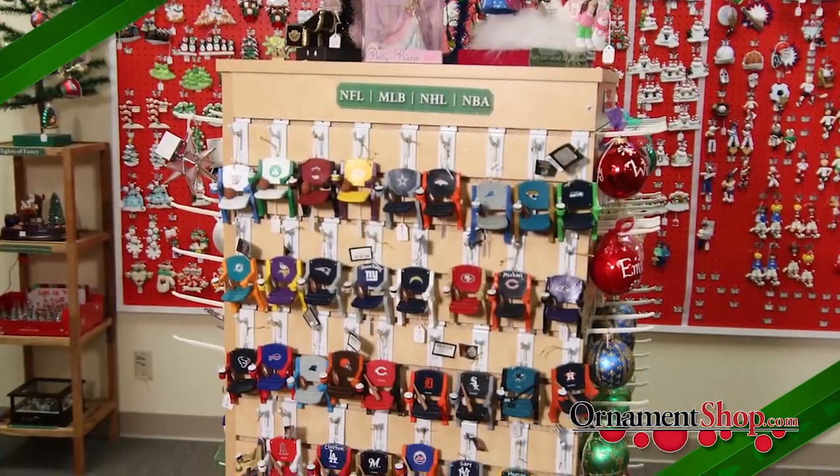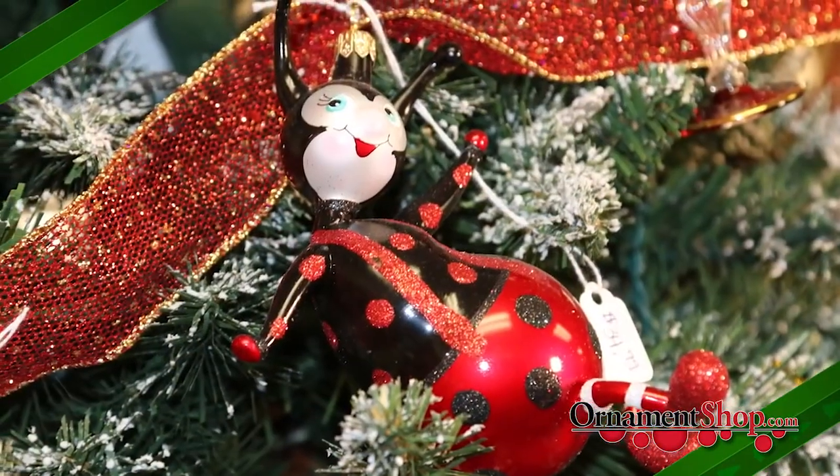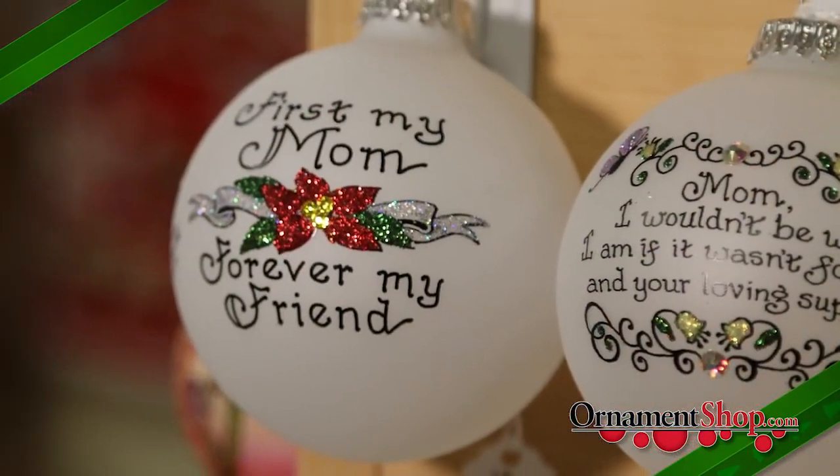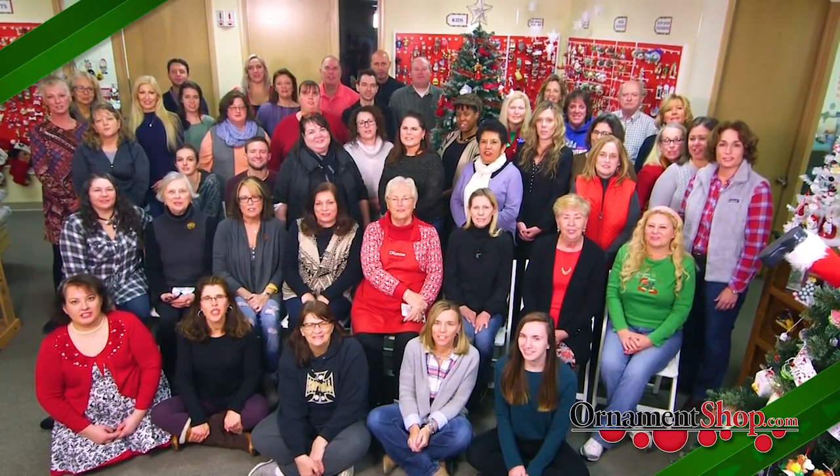OrnamentShop.com. With over 5,000 products from which to choose, let us help you give a meaningful gift to everyone on your list. Happy Holidays from our family to yours!